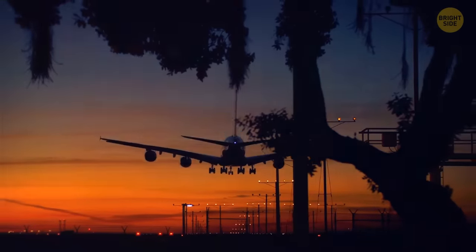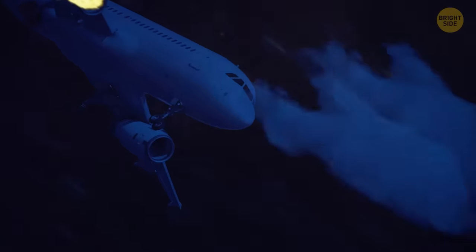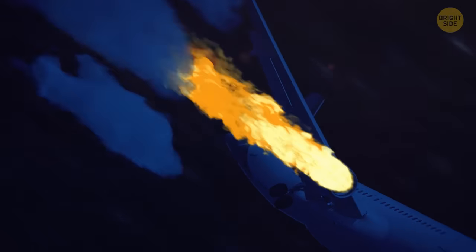During takeoff and landing, the crew dims the light in the cabin, and this is done for a good reason. In case of emergency, you will see everything more clearly. Your eyes will get used to the darkness, giving you an easier time evacuating.